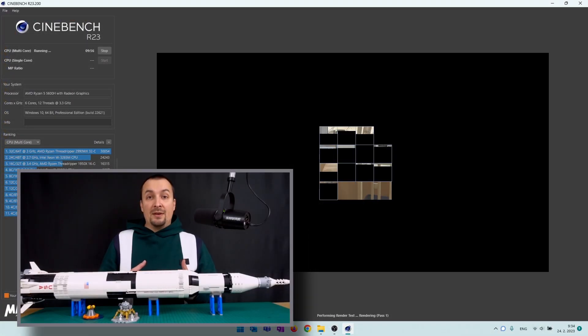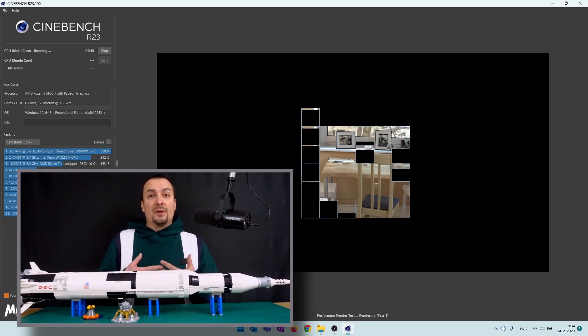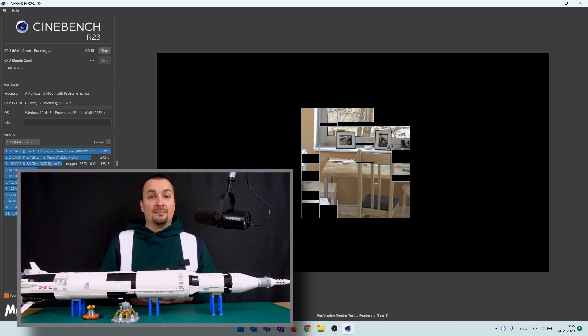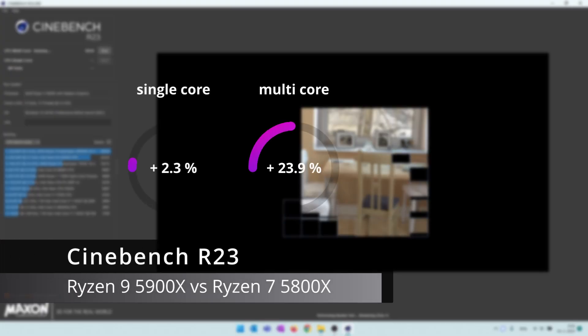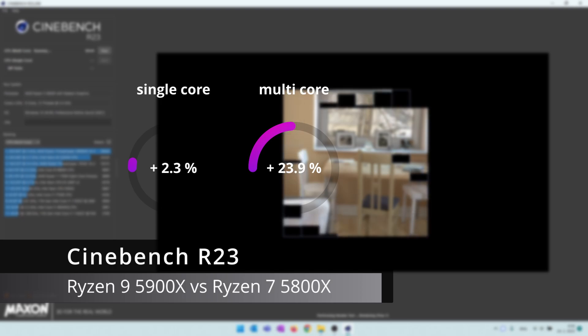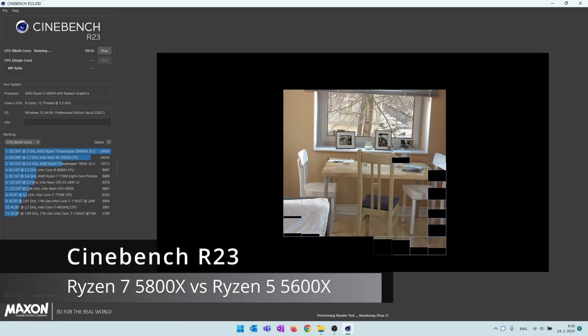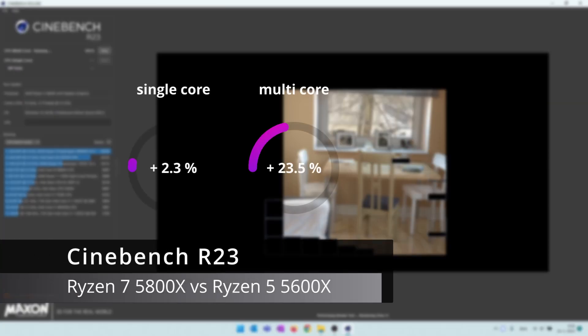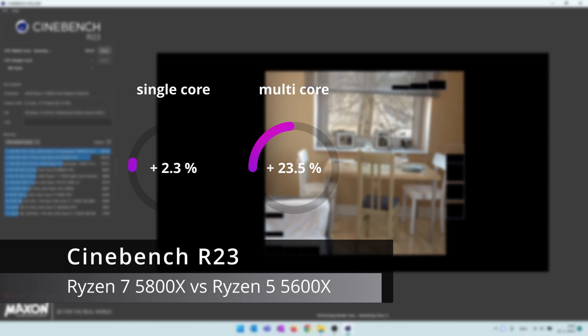Cinebench R23 is a tile-based rendering benchmark which provides a somewhat useless single-core score and a more realistic multi-core score. The single-core performance of the 5900X saw an uplift of over 2% vs the 5800X, whereas the multi-core performance improved by 24%. Surprisingly, both scores of the 5800X grew by an identical margin vs the 5600X — over 2% in single-core and 24% in multi-core.